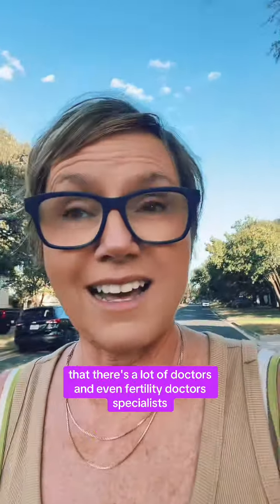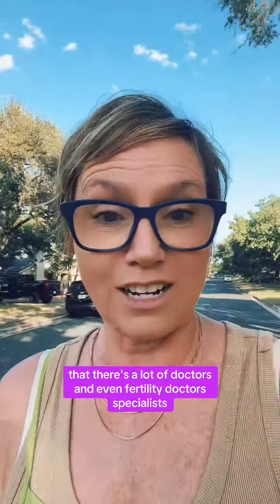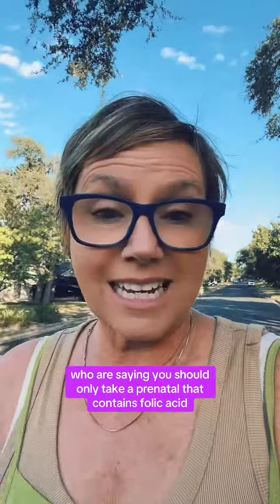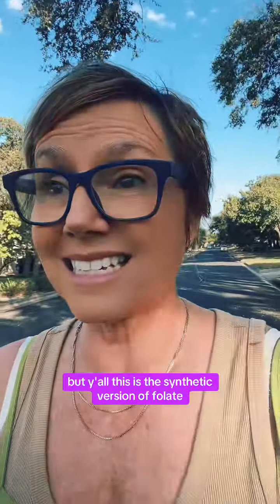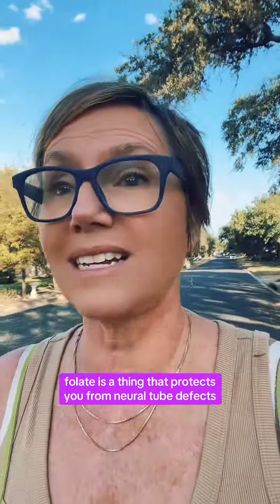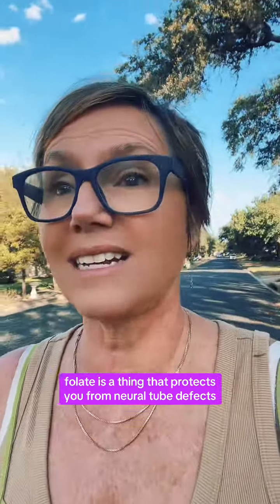I personally would have manufactured one and created one if it did, but more importantly, what I want you to look at is the type of folate that your prenatal is using. There are a lot of doctors — even fertility specialists — who say you should only take a prenatal that contains folic acid, but this is the synthetic version of folate.